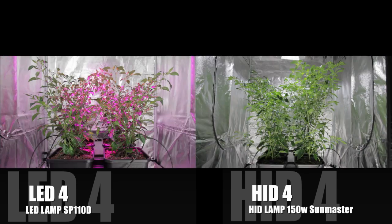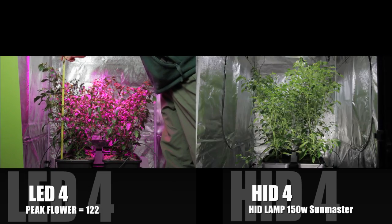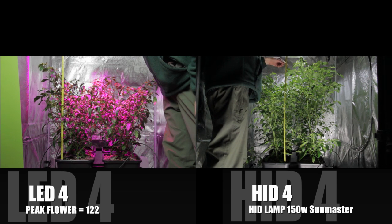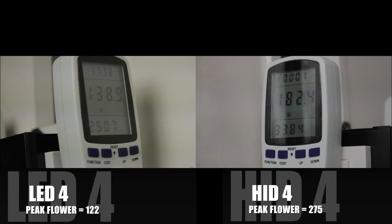LED achieved a total height of 64 centimetres and a maximum flower output of 122 blooms, against the HID four with a total height of 124 centimetres and 275 flowers at their peak. Our final battleground is the cost of running: £25.07 for the LED four versus £33.84 for the HID four. The additional 25% power usage ratio has stayed constant throughout the test.